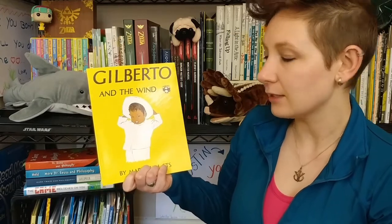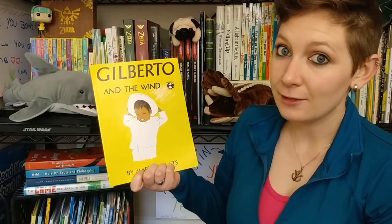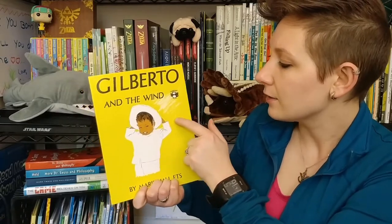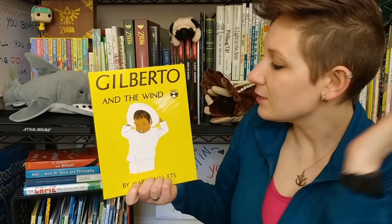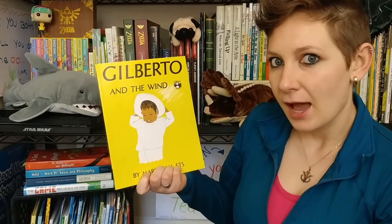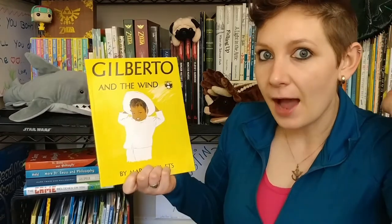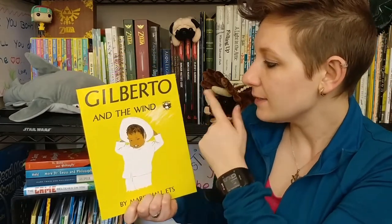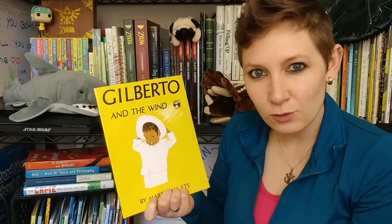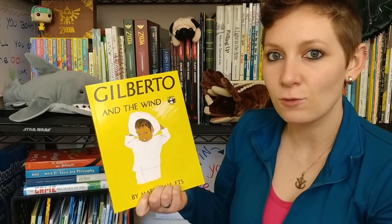I'm looking at the cover. I see a little boy and the title tells me that his name is probably Gilberto. I also see something interesting that the illustrator drew right here — some white lines — and he's holding on to his hat. When I go outside wearing a hat, I have to hold on to it if it's very windy because the wind will blow my hat off. I'm going to guess that the white drawing is supposed to illustrate the wind. Can you normally see the wind? Not really.